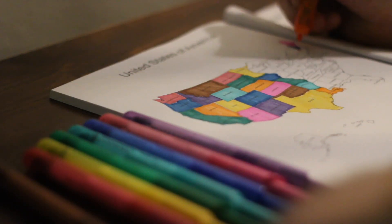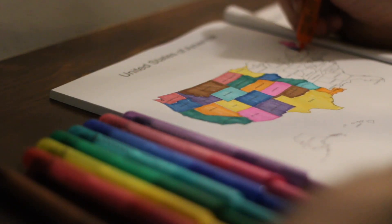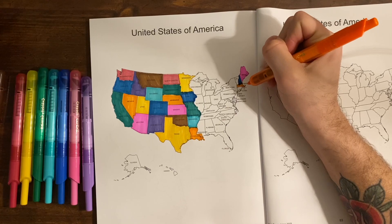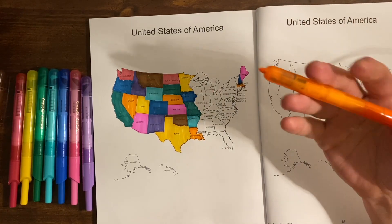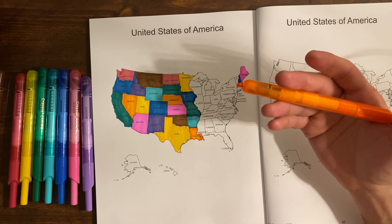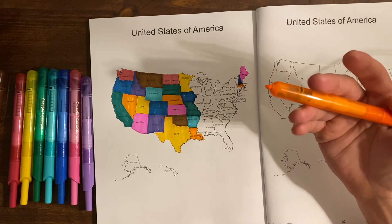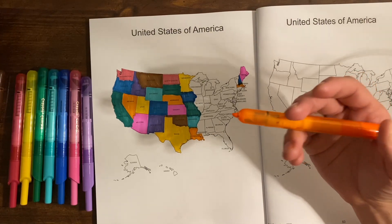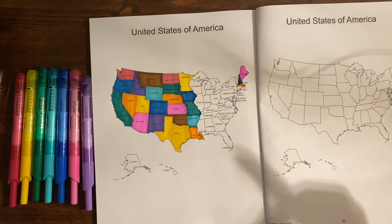The capital of Massachusetts is Boston. Boston was home to many firsts, such as the country's first public beach, the first lighthouse, the first college — which was Harvard — and the first subway, the Tremont Street Subway. A lot of firsts — go Boston!